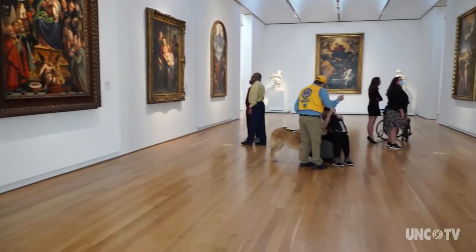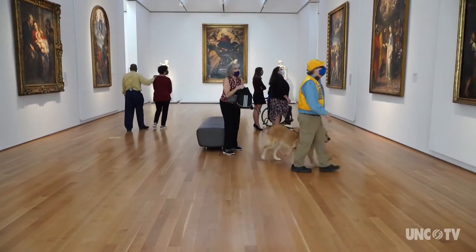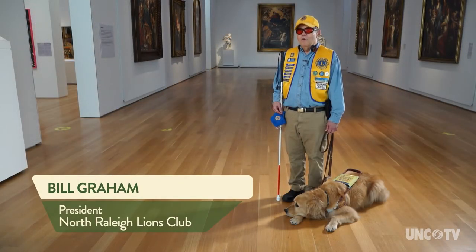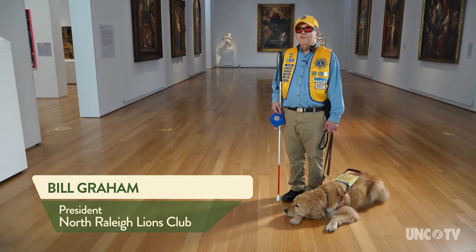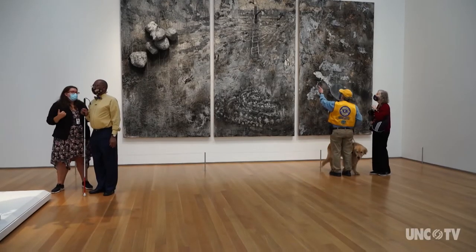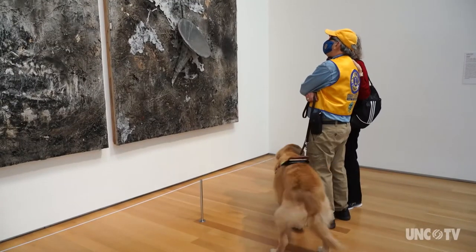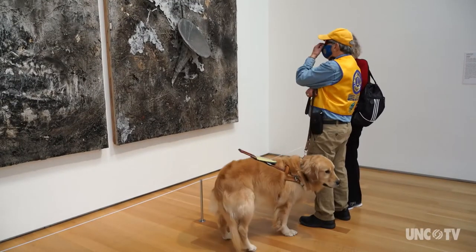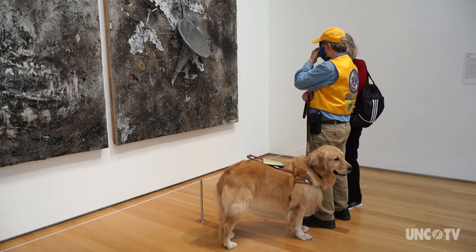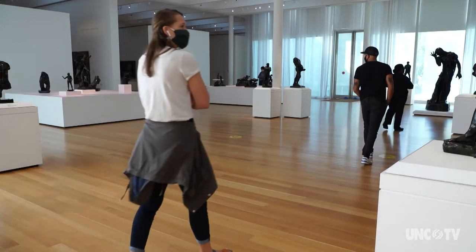Gibson has been trained to get me from point to point safely. I set the direction and Gibson makes sure I get there safely, avoiding obstacles and any other hazards like automobiles. When a service animal is working, it's very important that the attention be on the handler, because if a person distracts a service dog, the dog will not be able to concentrate on his job of keeping the team safe.